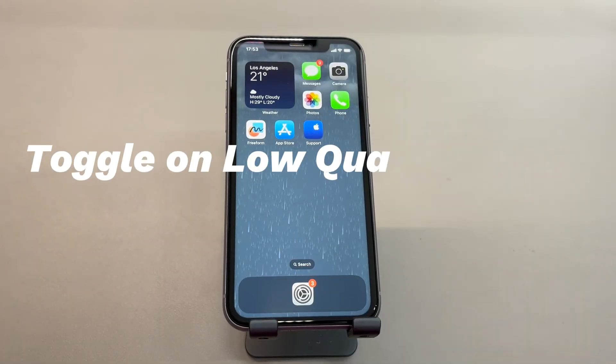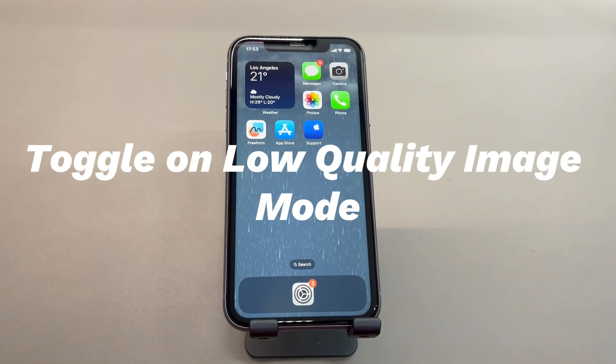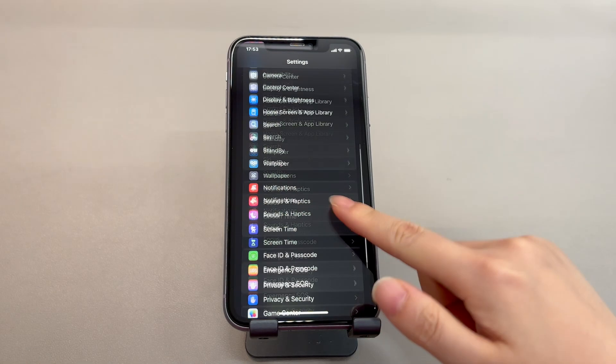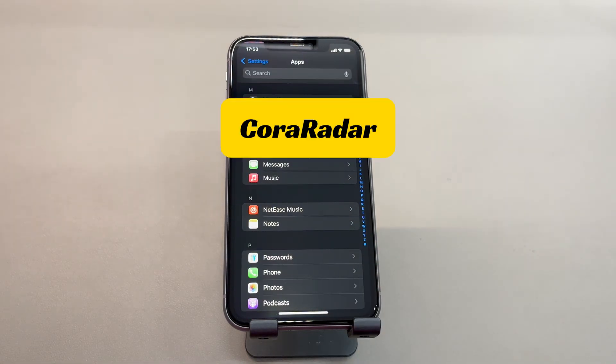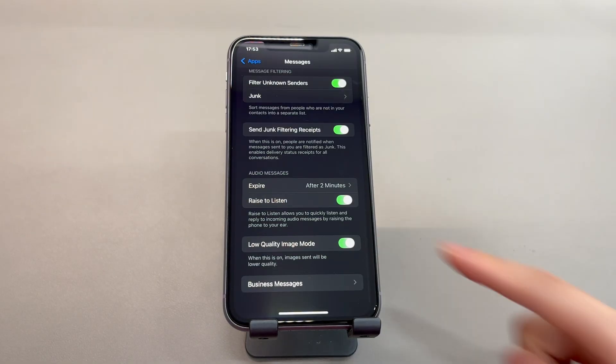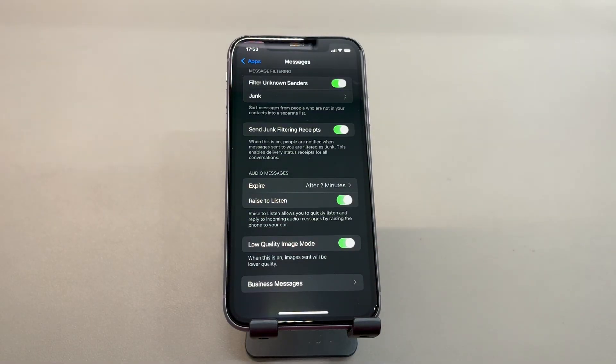Toggle on Low-Quality Image Mode. If your iPhone isn't sending messages that contain large-sized photos and videos, this setting helps lower the file size so the message can be sent normally. From the home screen, open the Settings app, choose 'Apps' if needed, and tap 'Messages.' Scroll all the way down to find 'Low-Quality Image Mode' and tap to turn it on. Then try to send the texts and images again to see if they are delivered successfully.